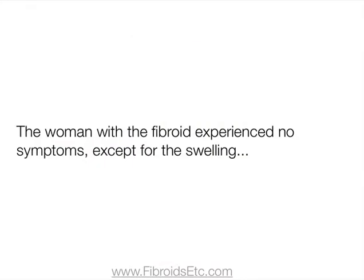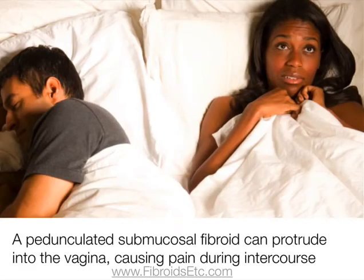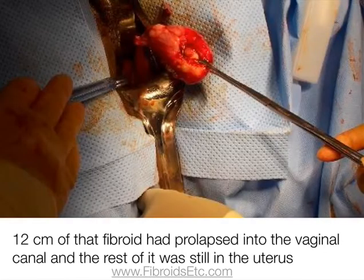The woman with the fibroid experienced no symptoms except for the swelling, but other women are not so fortunate with their pedunculated fibroids. A pedunculated submucosal fibroid can protrude into the vaginal canal causing pain during intercourse. The American University of Beirut Medical Center reported two women with prolapsed pedunculated submucosal fibroids, and in one patient 12 centimetres of that fibroid had prolapsed into the vaginal canal while the rest was still in the uterus.